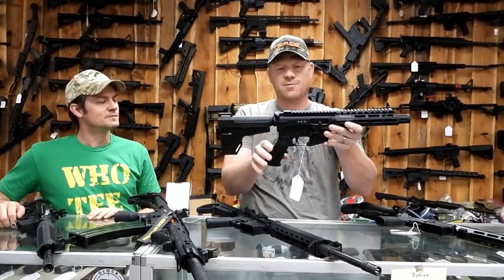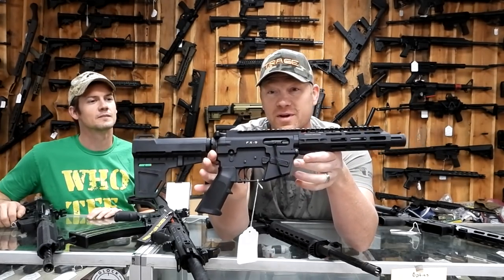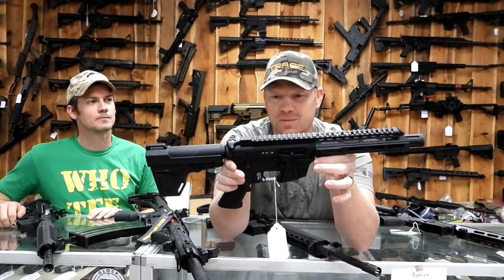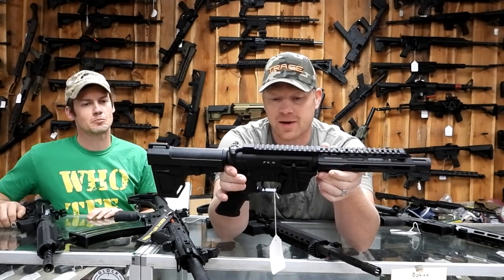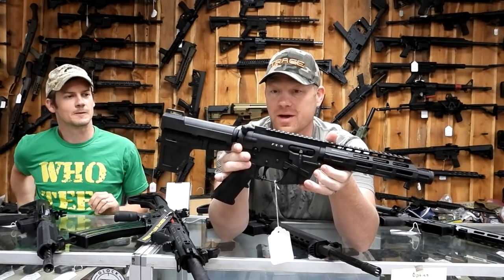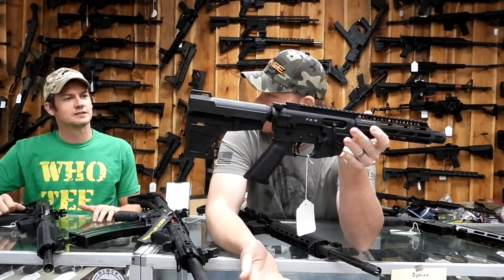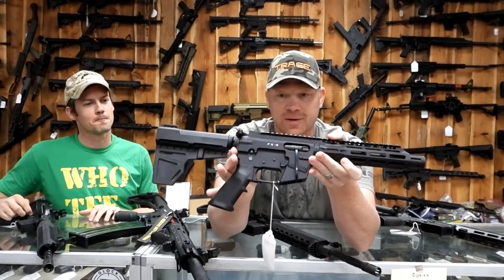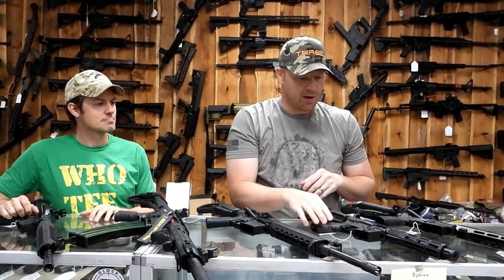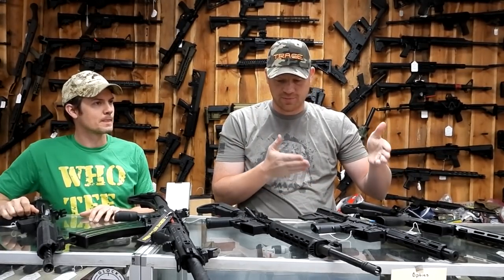This next one I am familiar with and have had one — there are some videos on it if you want to check it out on the channel. This is a Freedom Ordnance FX9. I'm no expert on everything out there in the market, but this is one of the most affordable 9mm ARs out there. These are pretty sweet. I did some videos on these and didn't have any problems with it — it ran all types of ammo. It takes a Glock magazine, so if you're shooting a Glock you can just stick it in there. You can get some big long ones, 30 rounders or whatever. If you're looking for a 9mm AR to go beside your carry pistol, the Freedom Ordnance FX9 is absolutely a good one to go after.